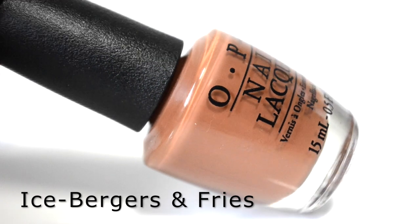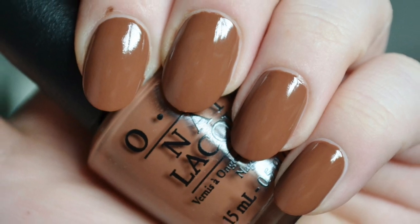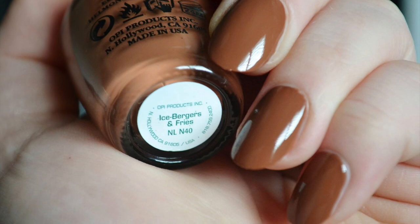Next is Ice Burgers and Fries. It is a warm medium caramel brown hue with a creme finish. In the shade, the color can be deeper in tone. The formula is easy to work with and self-leveled beautifully on the nails.